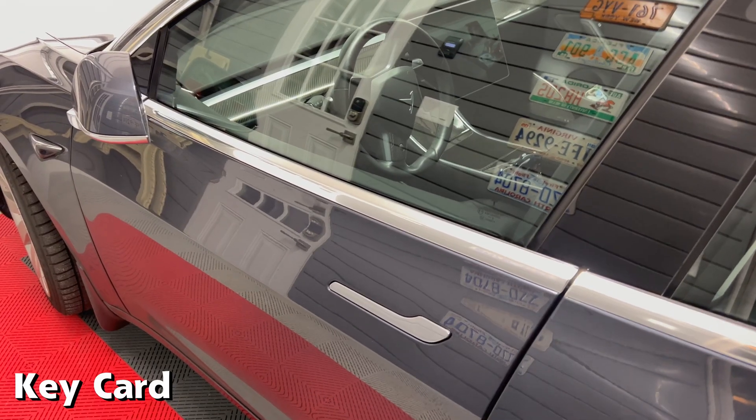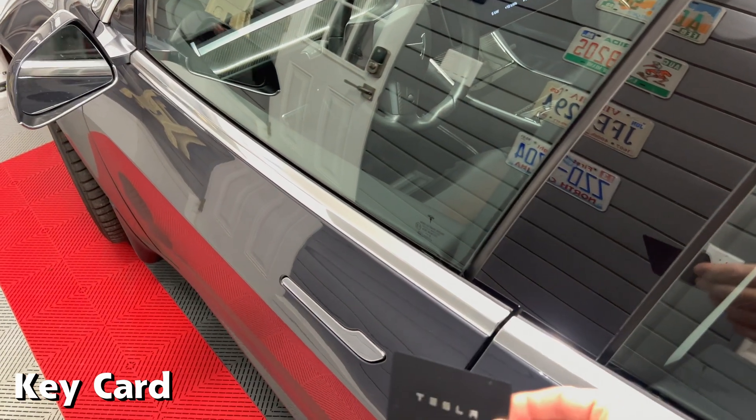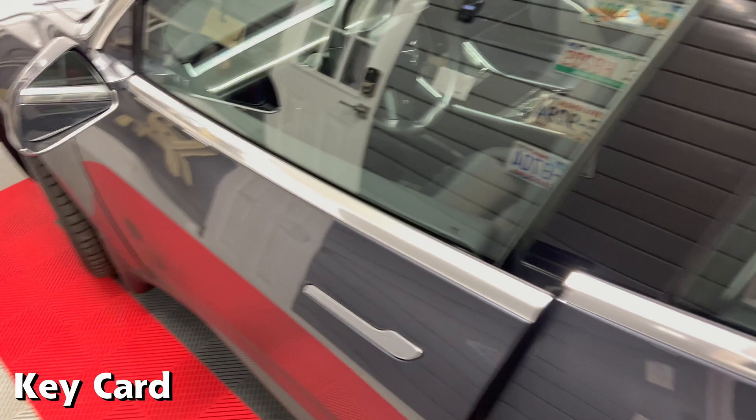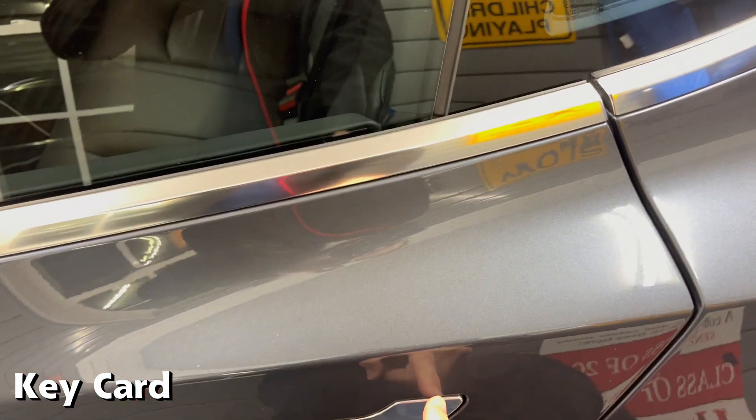And lastly, using the key card. Press the key card against the B-pillar and the car unlocks. Now press the front door handle — yes, it opens. While doing the same on the rear door, it stays locked.